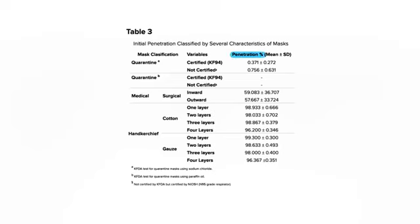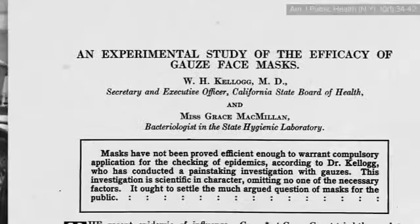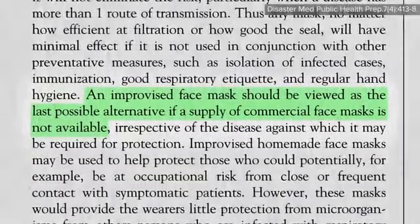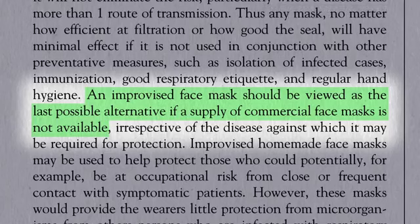Even three or four layers of cloth in the form of cotton handkerchiefs only filters a fraction of what a simple surgical mask can block. Four layers of cotton may only block 4% — ten times less than a simple surgical mask. Improvised masks didn't seem to help in 1918, attributed to the fact that to get the necessary protective filtration, so many layers of gauze had to be used that breathing was difficult and air leaked around the edges. An improvised face mask should be viewed as the last possible alternative if a supply of commercial face masks is not available.